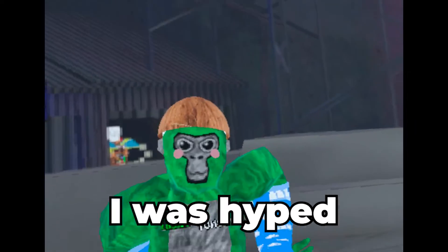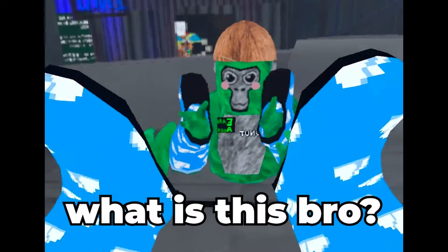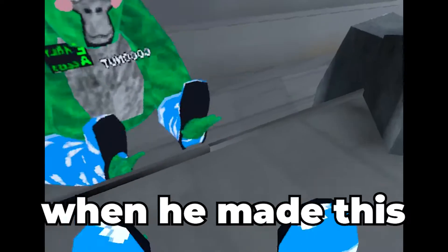And then the thing I was hyped most for disappointed me the most. What is this, bro? I don't even want to know what they were thinking when they made this.